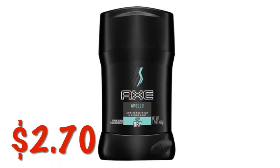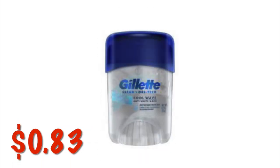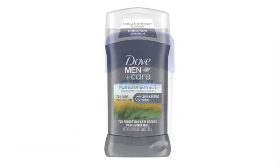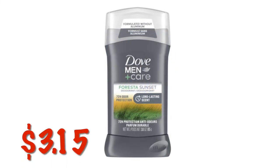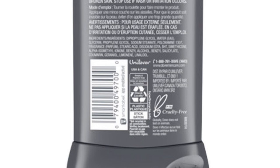These Axe travel-size deodorants in the Apollo scent are $2.70. The Cool Wave Travel Size Deodorant is $0.83. We've got the Dove Men Plus Care in the Forresta Sunset scent for $3.15. I am not sure if we still have the Dove Men's coupon because I don't have it on my accounts, so you're going to have to scan and check.